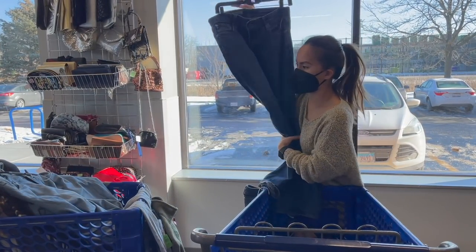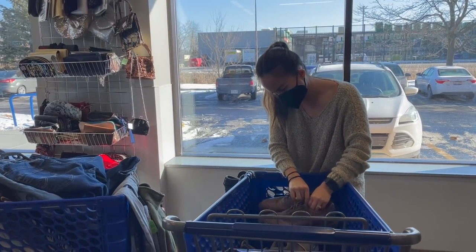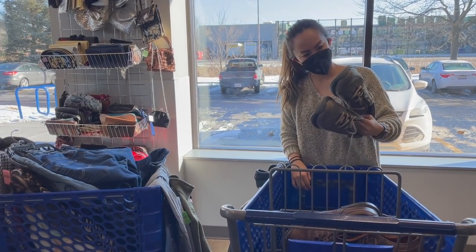This is a pair of Adriano Goldschmied jeans, which I love picking up. Adriano Goldschmied for men sells really, really well — but there's a flaw and you'll see that later in the thrift haul. He also found some really great shoes.